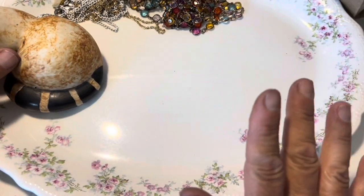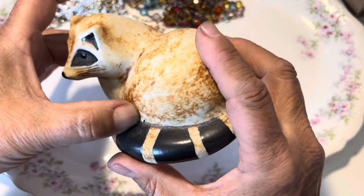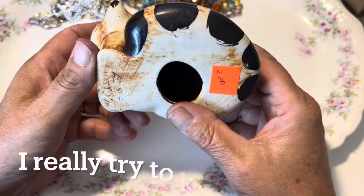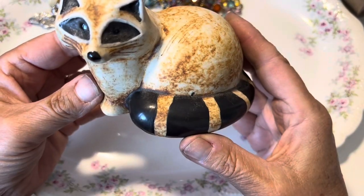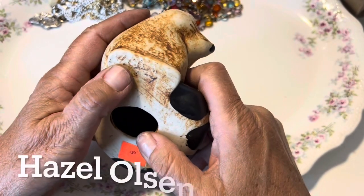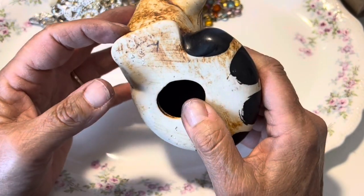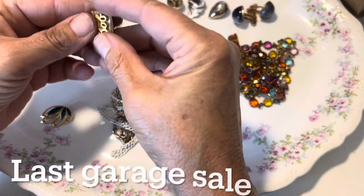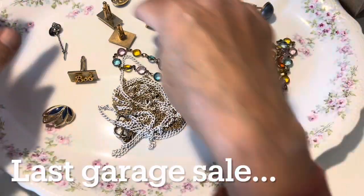Then I stopped at an estate sale that had some jewelry but it was extremely high priced. This estate sale company has a tendency to be very high priced. But I did find this little guy — this is a, gosh, what is her name? It's H. Olson. She's a California potter and her pottery sells pretty well. I paid $10 for all of this stuff here.